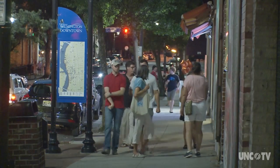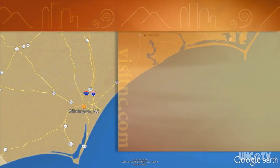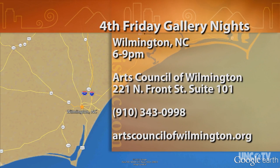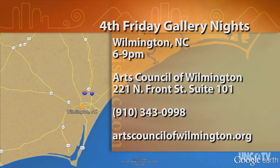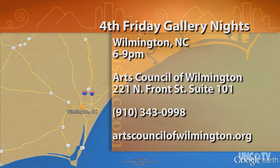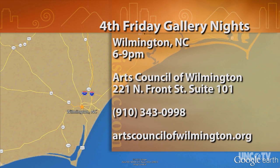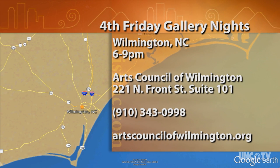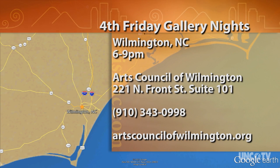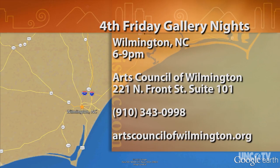In Wilmington, I'm Rick Sullivan for North Carolina Weekend. Fourth Friday Gallery Nights happen every fourth Friday of the month in Wilmington from 6 to 9 p.m. For more information, visit artscouncilofwilmington.org or call 910-343-0998. You can also stop by the Arts Council of Wilmington office at 221 North Front Street, Suite 101 to pick up a map and brochure.